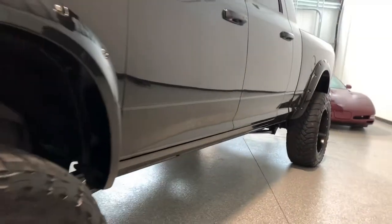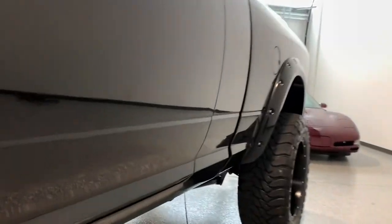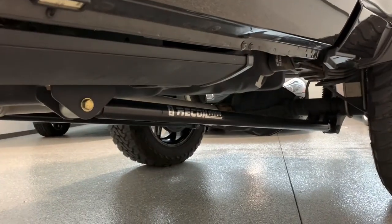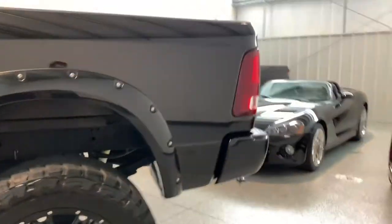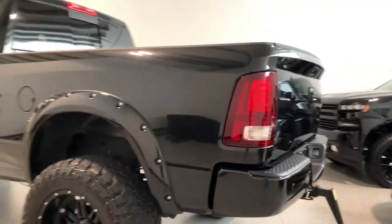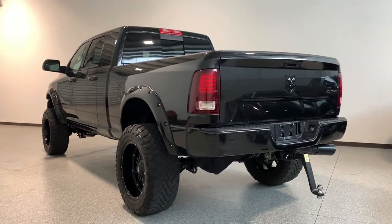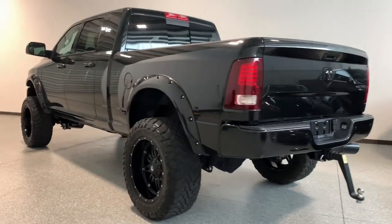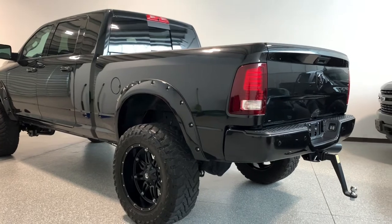It's also got AMP steps, so those will come out as soon as I open the door. It has these Recoil traction bars as well. You saw the LED bar in the front. The truck is ready to go — it is a sweet rig, an absolute monster. I don't know if you can really get the size of this thing in the video, but in person it's massive.